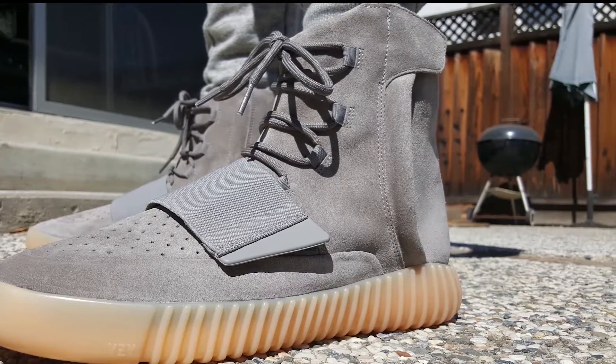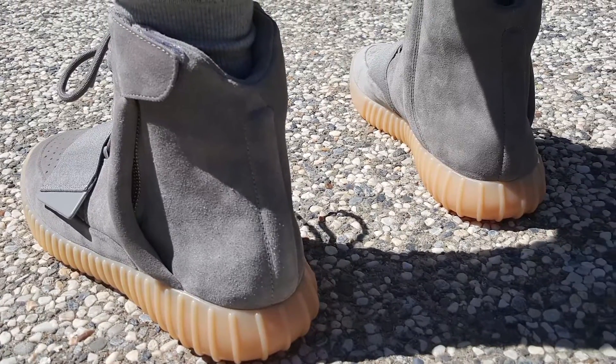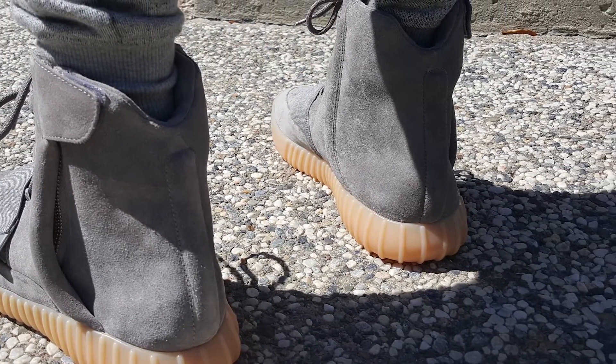Today we'll be doing a review of the Yeezy Boots 750. I got these shoes at Nice Kicks SF in a raffle — there were about 50 pairs available and about 350 people showed up, so these shoes are pretty hard to get.